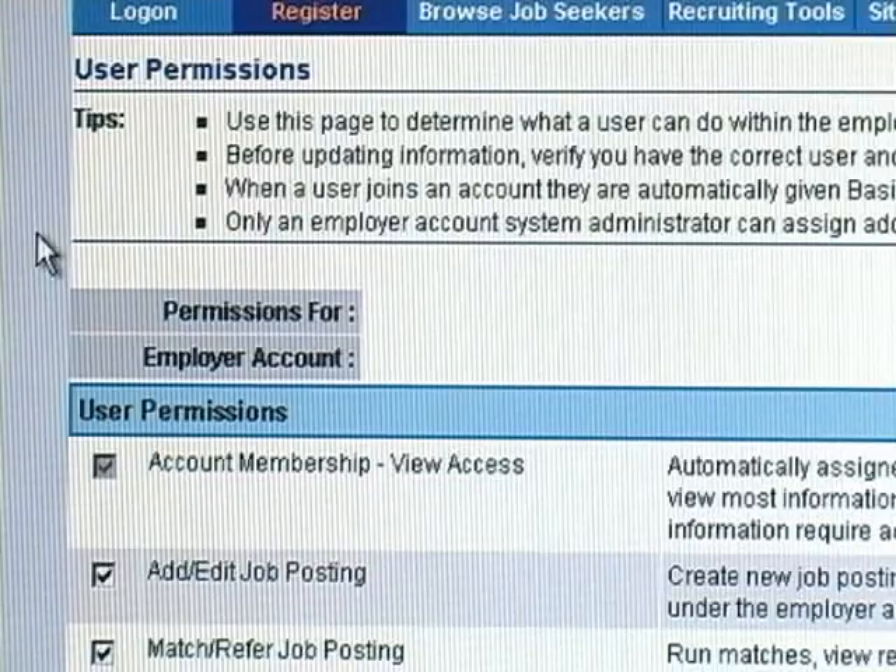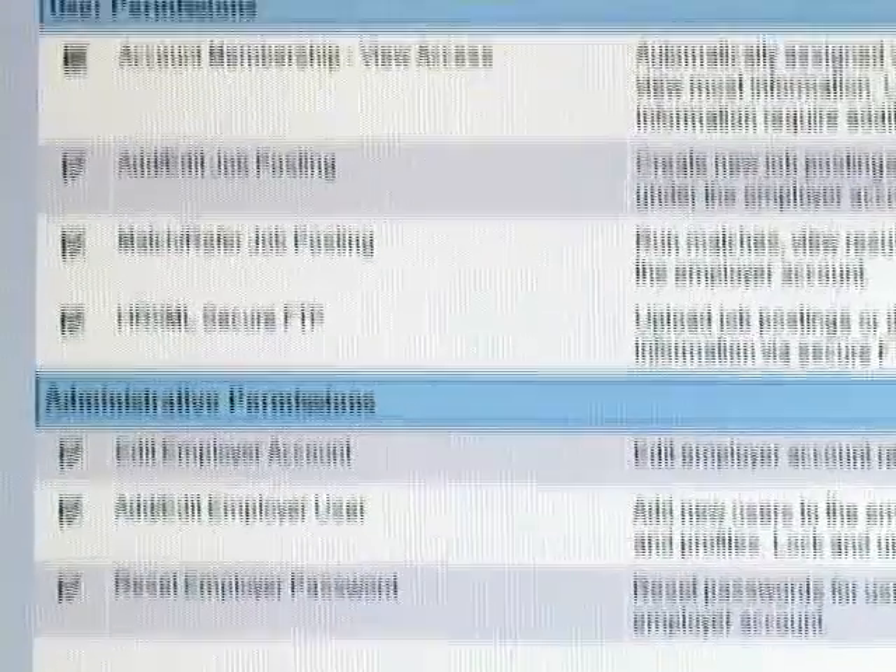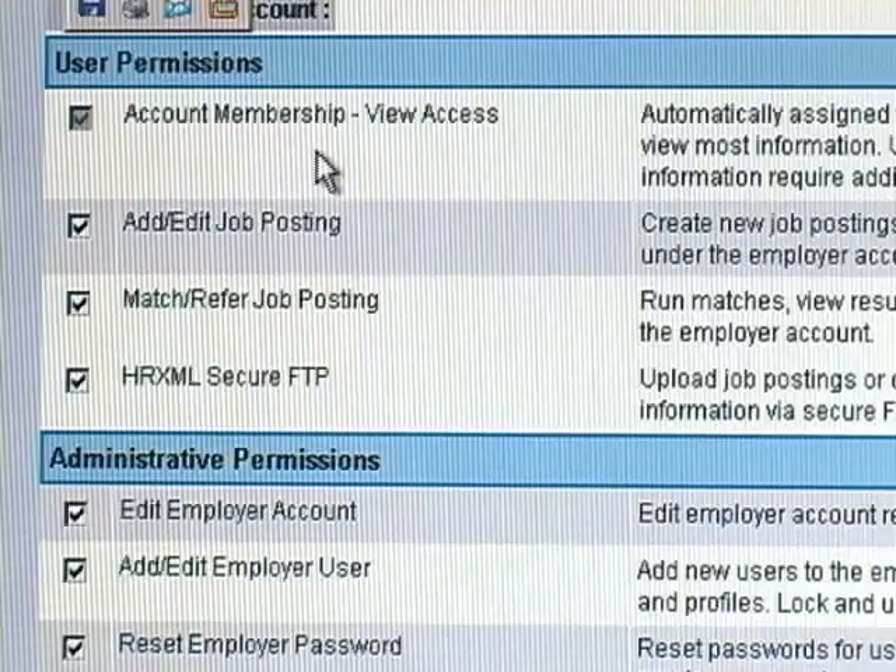The next screen is to review user permissions. Use this page to determine what a user can do within the employer account. Before updating information, verify you have the correct user and account. When a user joins an account, they are automatically given basic view permission. Only an employer account system administrator can assign additional permissions. Examples of permissions include account membership view access, add/edit job posting, match/refer job posting, and HRXML secure FTP — which allows uploading job postings or downloading job seeker contact information via secure FTP.